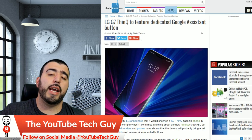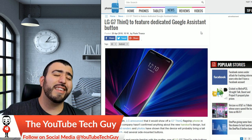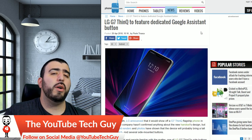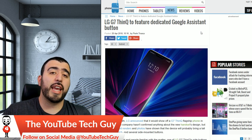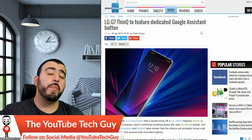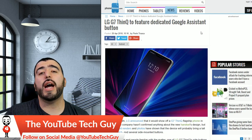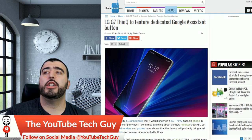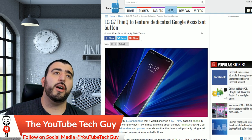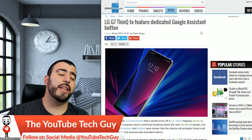We have the LG G7 with a dedicated Google Assistant button. I think this is a great idea, but overall most of us would just appreciate any dedicated button — let us decide what we want to do with it, whether that be launching the camera, Google Assistant, whatever. I'm tired of each company doing a dedicated button for one specific thing. Just give us another button and let us decide.